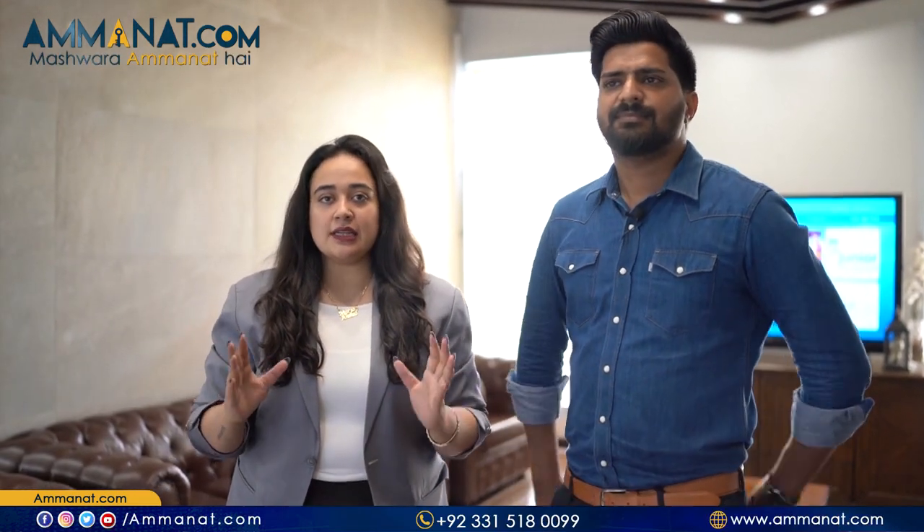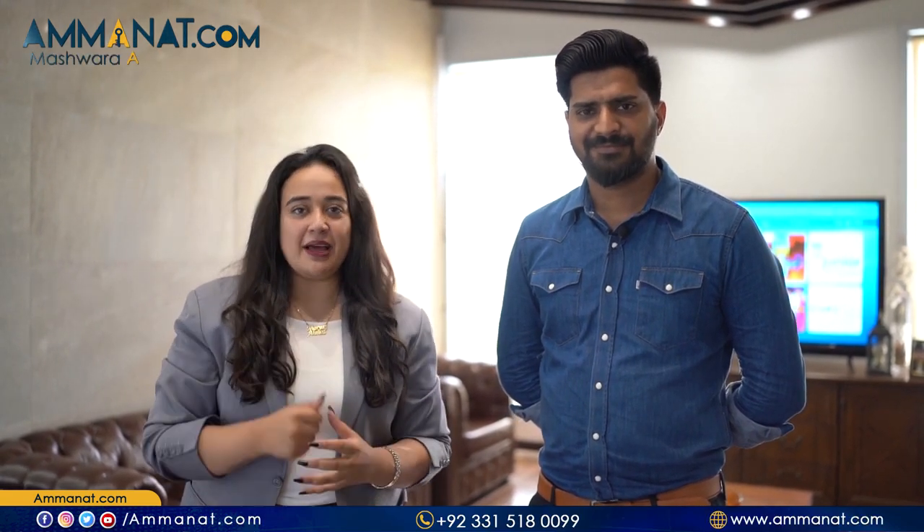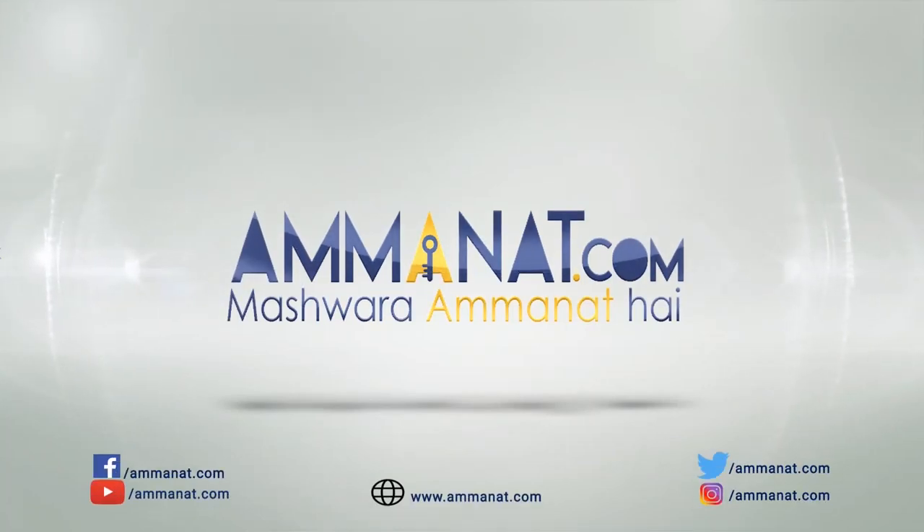This was a detailed video where we tried to answer your questions about Taz Residencia. If you have any questions, you can ask us in the comments, contact us through our number, or visit our website — we are always here to guide you. Inshallah in our next video we will share more details about Taz. Please like this video, hit the bell icon, and subscribe to this channel. Allah Hafiz. Amanat.com — Pakistan's first investment portal. Mashwara Amanat Hai.